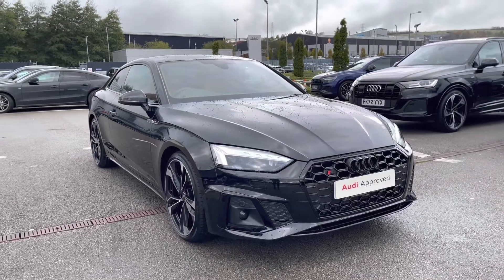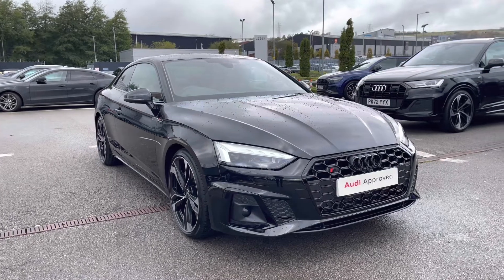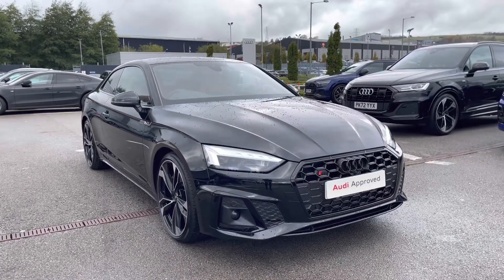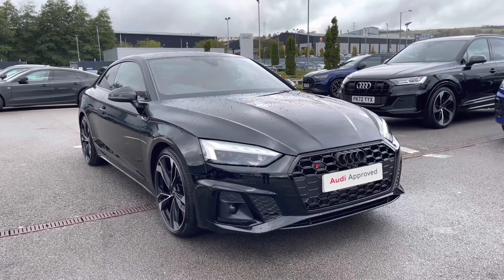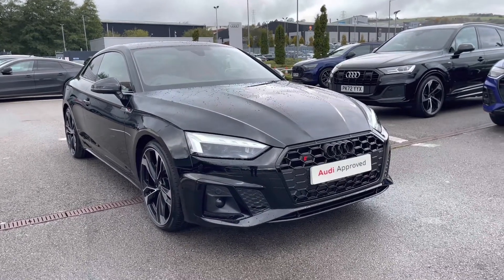Hi and welcome to Blackburn Audi. My name is Fiona and today I'm really excited to give you a tour of this stunning Audi S5 Coupe Black Edition that we've just got into stock here at Blackburn. If you are interested throughout the video, please don't hesitate to call 01254 868 216.